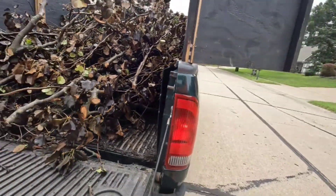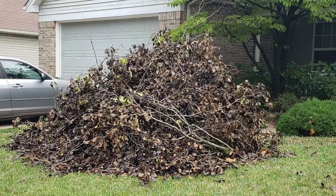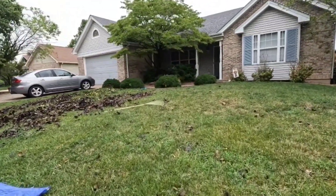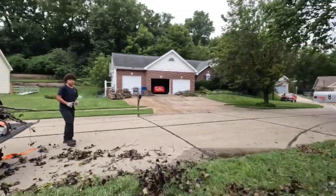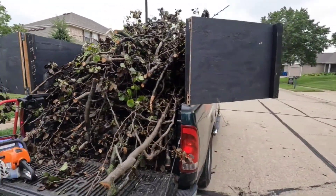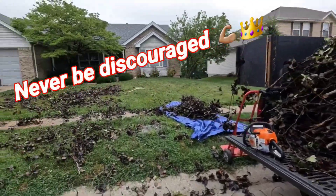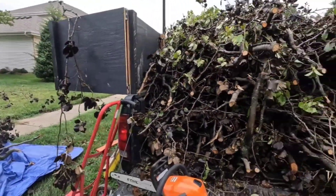That pile probably looked like it wouldn't go in this truck, but with the proper cut down it will. Gotta chop this down one more time. I know it didn't look like we'd even be able to get this in this short bed, but that shows you what's possible guys — don't ever be discouraged, just be disciplined and know what you're doing. We're gonna get that off the ground, I'll cut this down, and that's it.